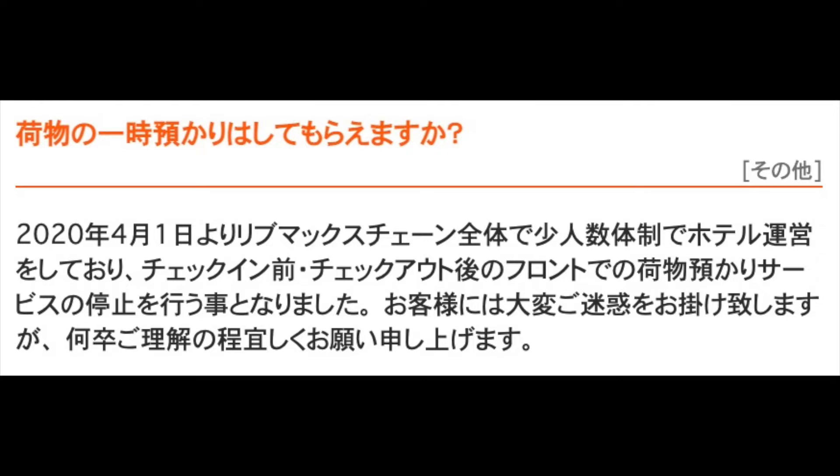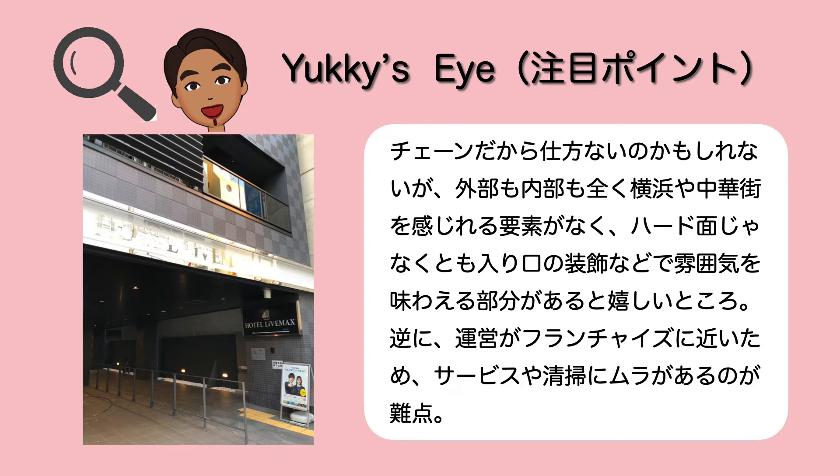今回のお部屋は長文もなかったので、新しい以外あんまり付加価値っていうのを感じることができなかったかな。リブマックス自体が省力化・コスト削減を結構図っていて、今は荷物の預かりも受け付けてないという感じになっているので、ちょっと利便性が前に比べると無くなってきてるかな。チェーンだから仕方ないのかもしれないんですけども、中華街・横浜なのにそれを感じられる要素が看板とか装飾に何もないという感じで、入り口の装飾を変えるとか雰囲気を出す部分があるといいなと個人的には思いましたね。